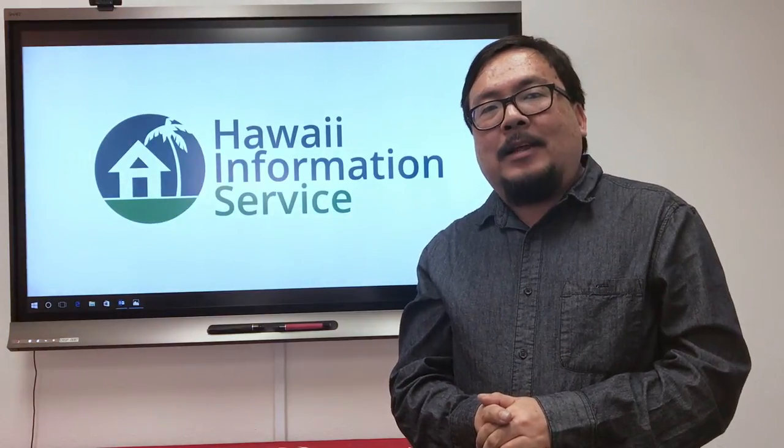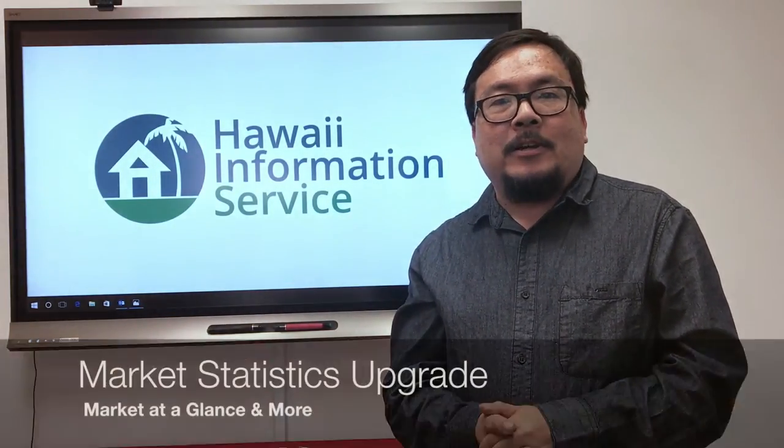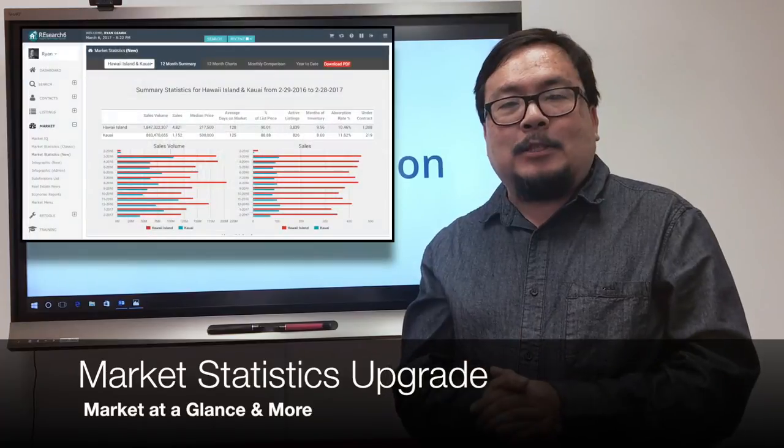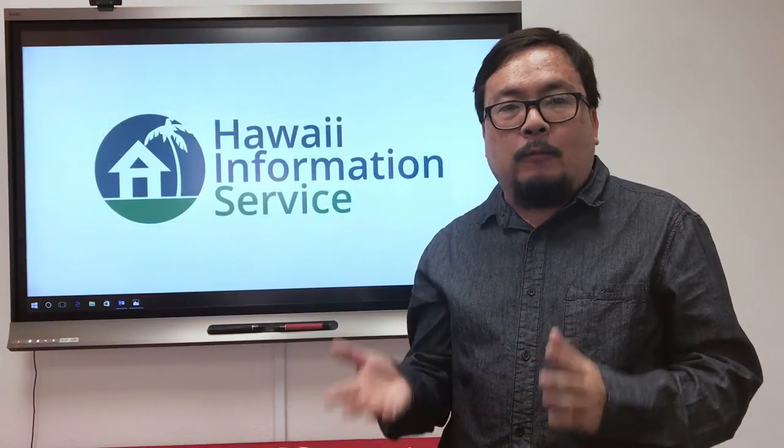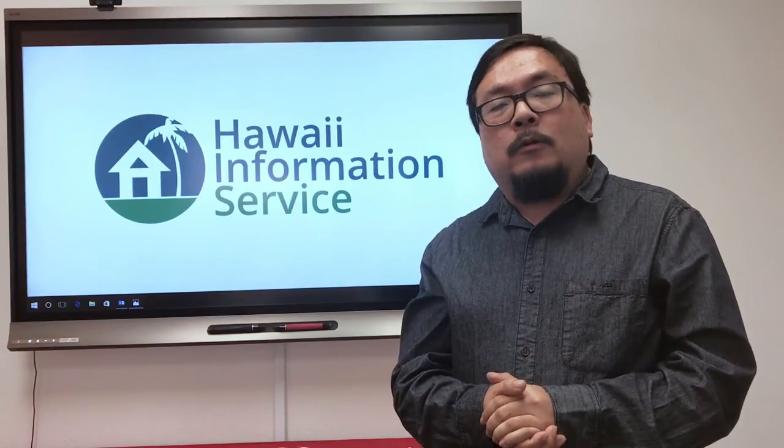Finally, we're releasing the latest update to Market Statistics in Research. We recently introduced Market Statistics to present information on the real estate market in a more visual and intuitive way, and we're continuing this work with a few more improvements.